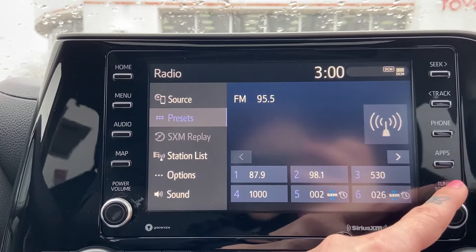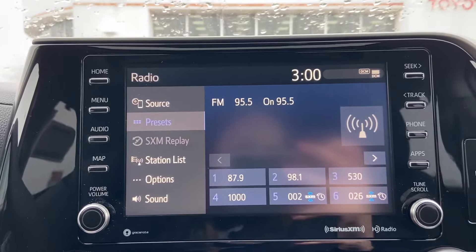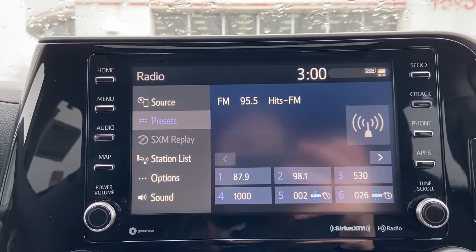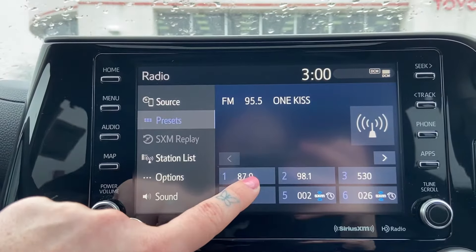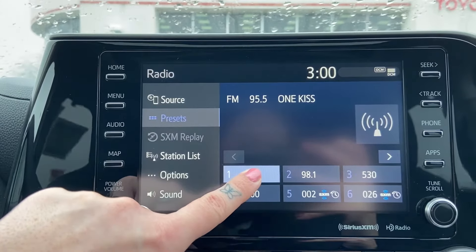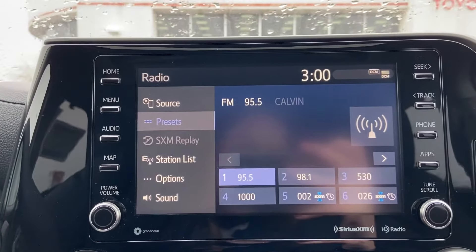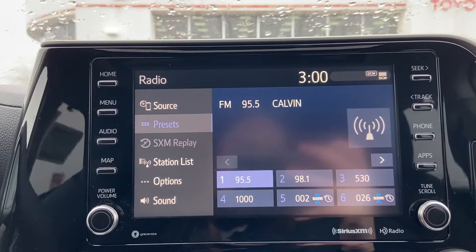Now when we have the station we want to save, pick which preset number you would like to save it as and click and hold down that spot where you want to save the station. After a few seconds of holding there will be an audible beep and the station will be saved to that preset space. You can replace any preset at any time.